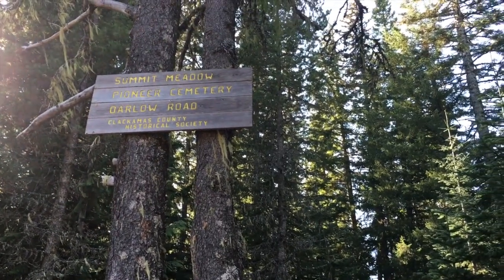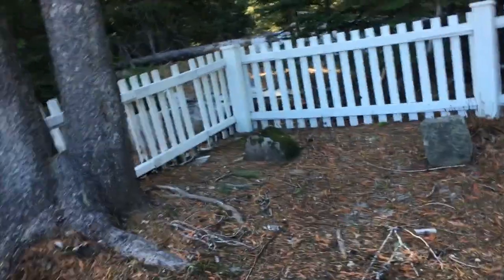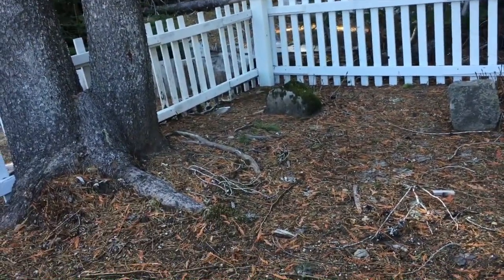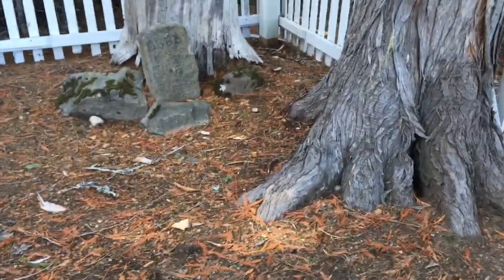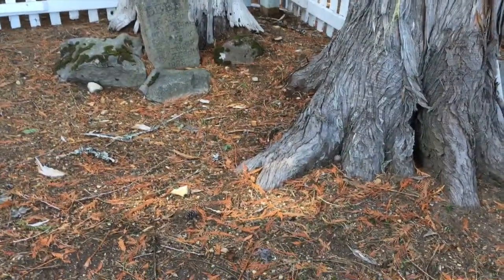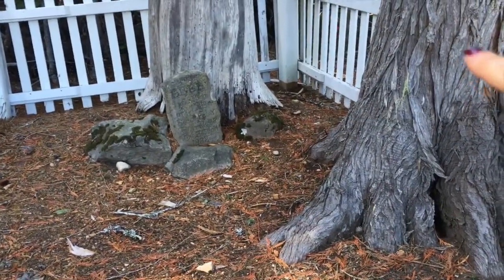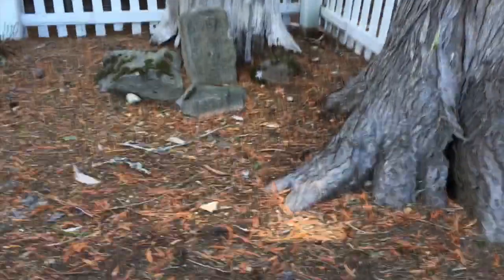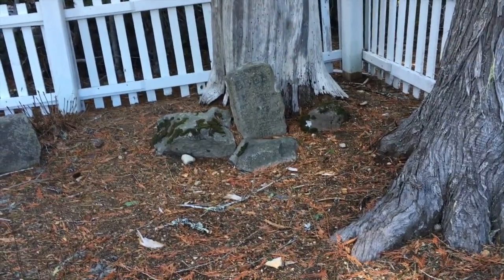We decided to drive further up the mountain and made it to this little pioneer cemetery. There are like two or three little stone gravestones. That one says nothing anymore, but this one says 'Baby, born July 18th' — the rest is gone. The July 18th death date looks like September 14th. It's an infant. It's just this little fenced-off area.